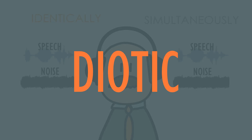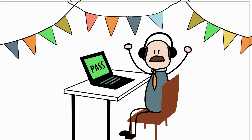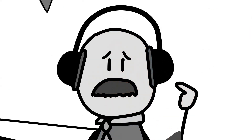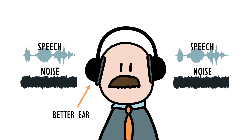However, the diotic DIN has some downsides. The bunny passed, but is deaf in one ear. That's right — it leaves unilateral hearing loss undetected because the outcome is based on the better ear.